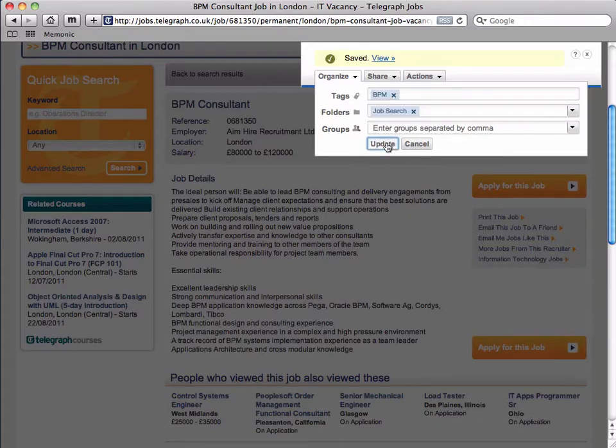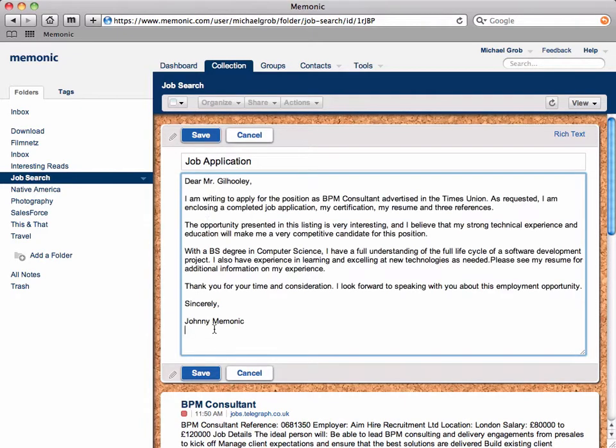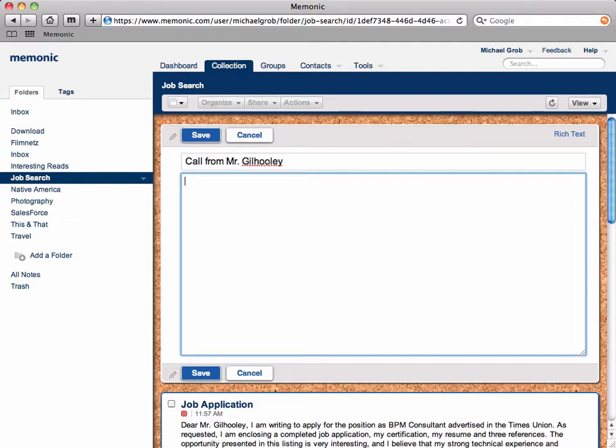You can then take notes, adding any note that summarizes a job you applied for by clipping the application itself or by copying the text of an email submission into the same folder. To do this, select the Take a Note function and type or copy the information into a note, which will automatically form part of your job search collection. This way, you can keep exact track of whom you've solicited and how you solicited them.